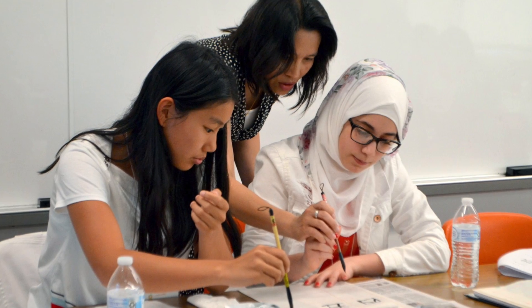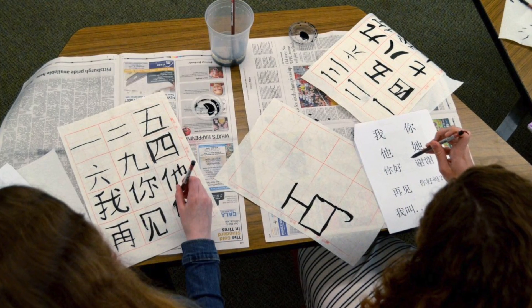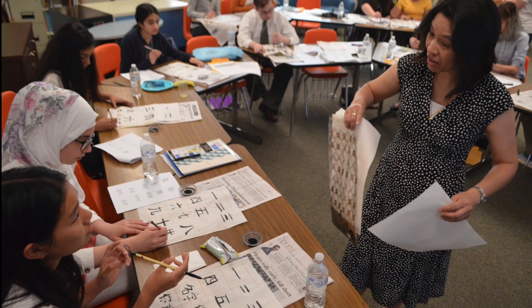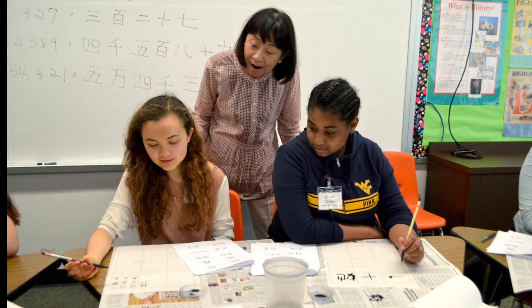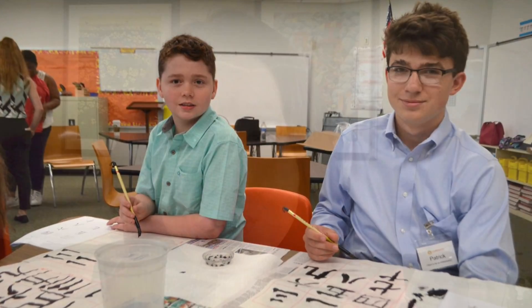I introduce students to the fun aspects of writing, because Chinese writing is an art. We do calligraphy to let them experience what life was like in ancient China — not using pen and pencil, but using brushes. They learn the story behind it, and that's the fun part of learning these characters. If it's not fun, I don't know who is going to keep doing the learning.